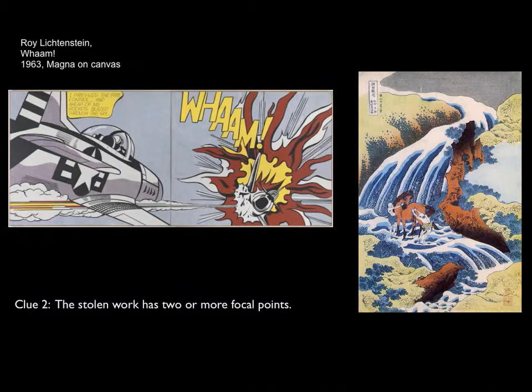Looking at Hokusai — what do you see first, and why? The horse? The river? The little man? Hokusai focuses attention using dark and light colors contrasting against each other, and warm browns against cools and greens. These impact how we see the work and allow our eye to travel and find primary and secondary focal points. We can't distinguish the stolen work based on focal point alone.